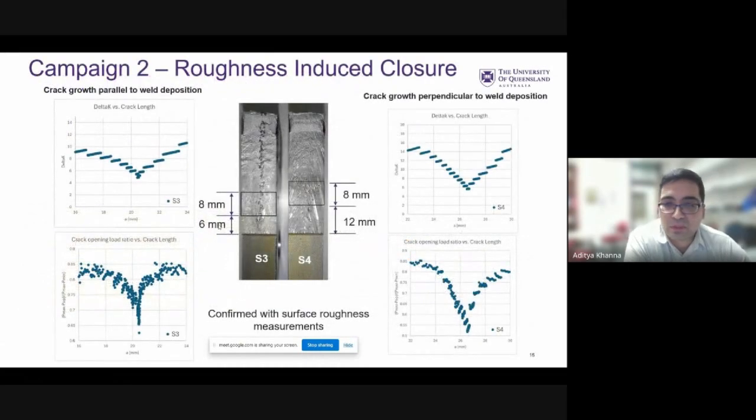Also worth noting is the effect of roughness. The K-decreasing and K-increasing tests corresponded to a similar increase in crack closure followed by a decrease in crack closure for both types of samples, and this was also confirmed using surface roughness measurements.